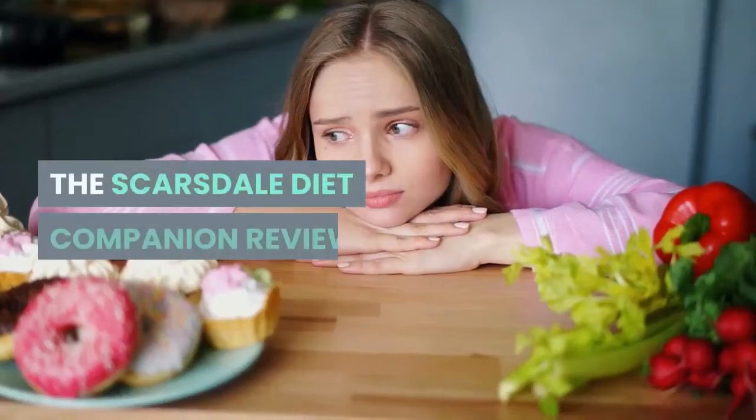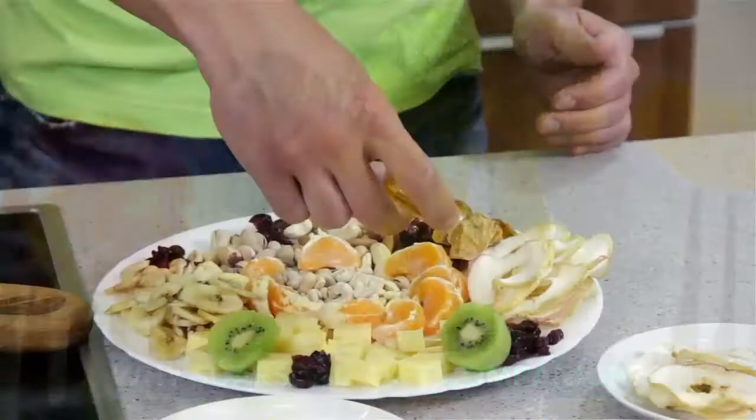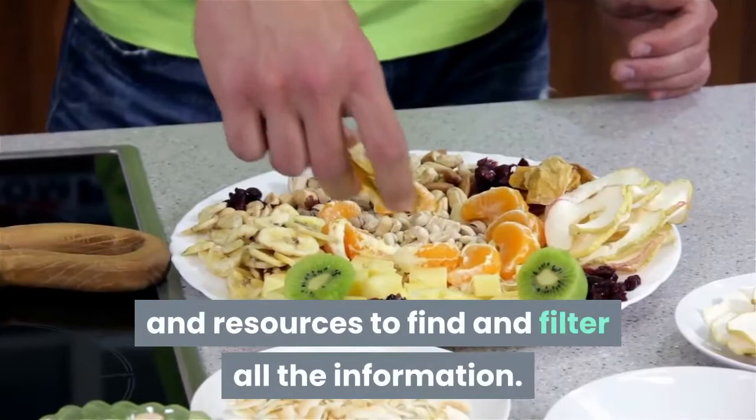The Scarsdale Diet Companion Review. Why Scarsdale Diet Companion? Seems like a good idea, provided you have the time and resources to find and filter all the information. If you know how to find all the information that's out there on the subject diet, you can go ahead and do it yourself.